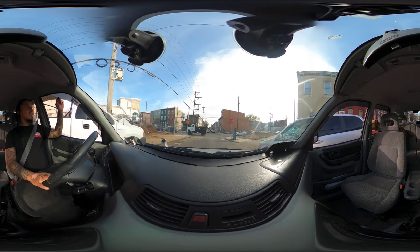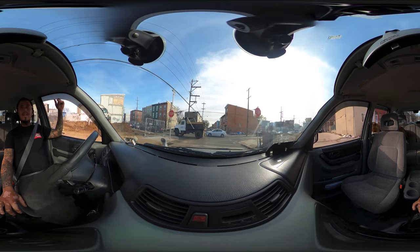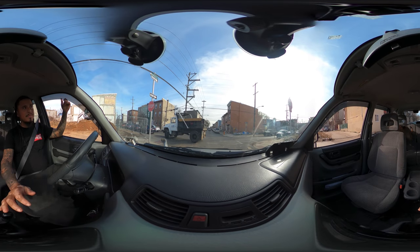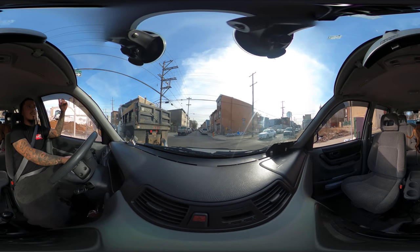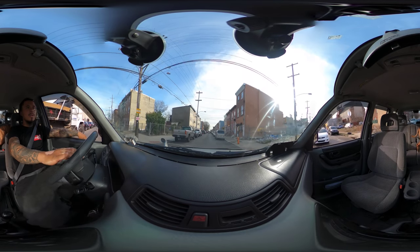They're ripping open a lot right here — they're gonna be building right here. Stop sign there — let me go. Good looking, thank you, appreciate it.